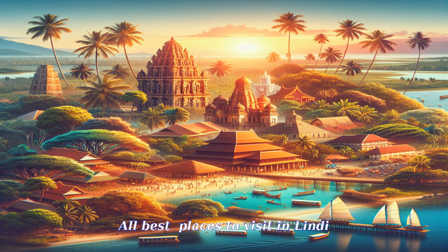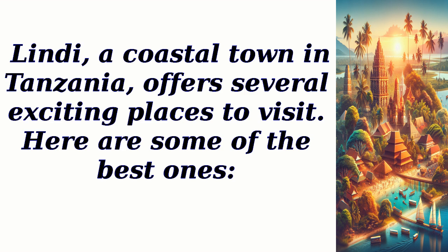Lindy, a coastal town in Tanzania, offers several exciting places to visit. Here are some of the best ones.